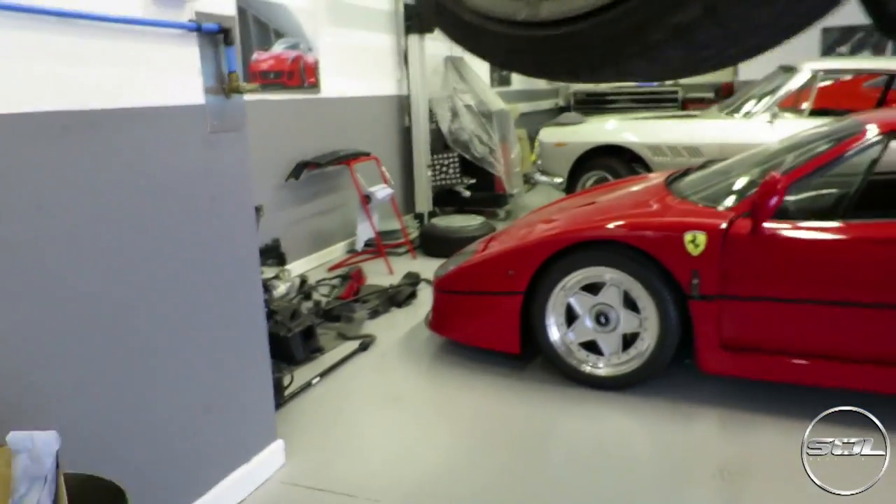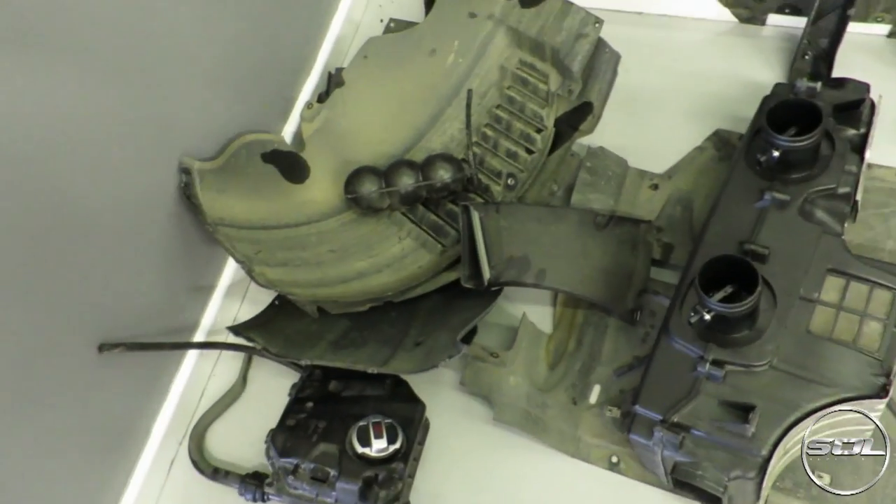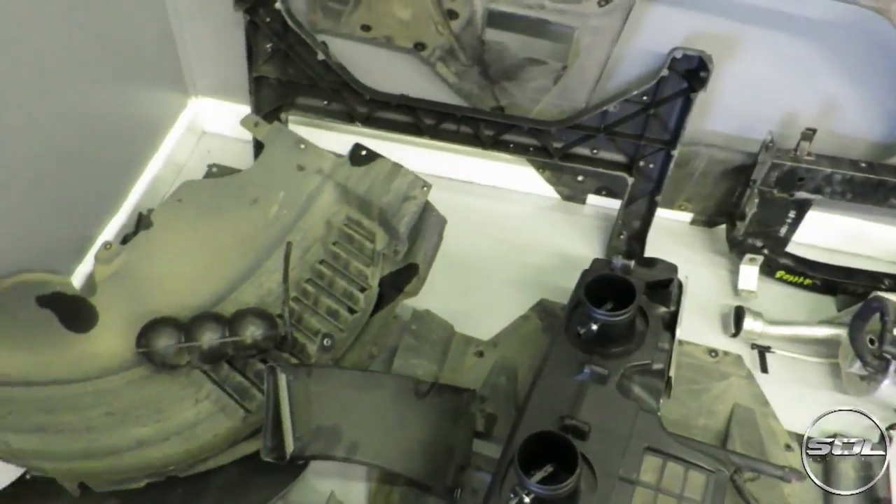We've got all of this that is resting in front of the F40 — this all needs to go back. Do you remember where all of this goes, Barry? No.